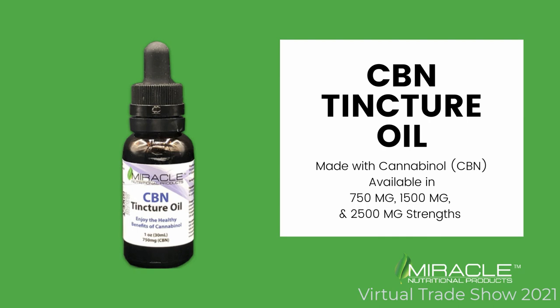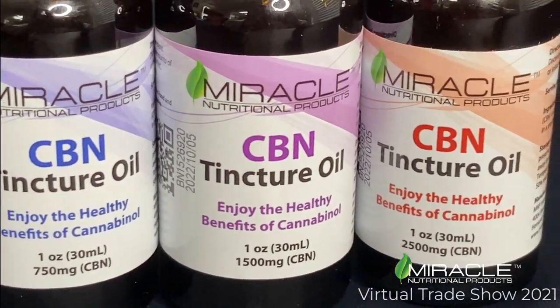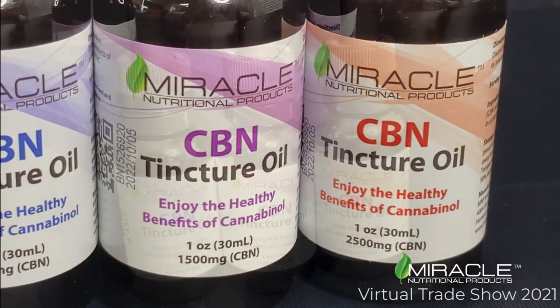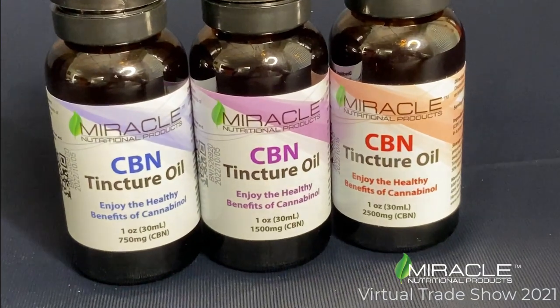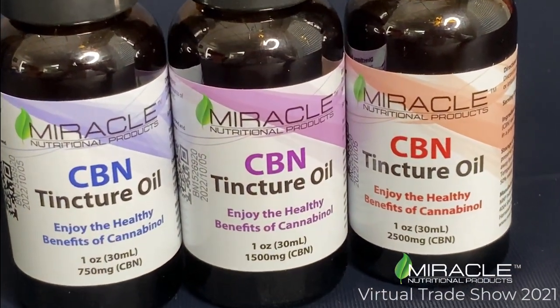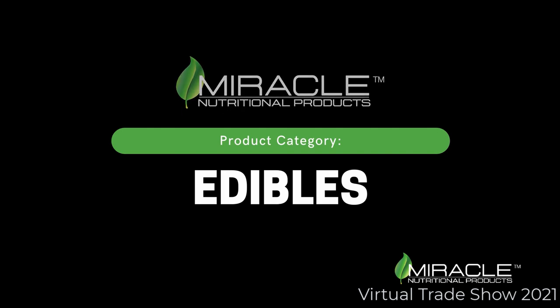CBN is great for sleep, available in 750 mg, 1,500 mg, and 2,500 mg. CBN is another compound found in hemp. Our next category is the edibles.